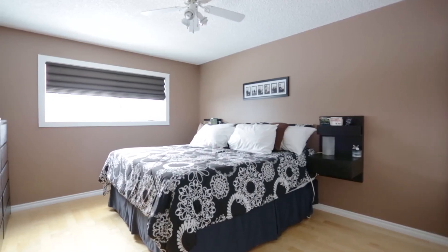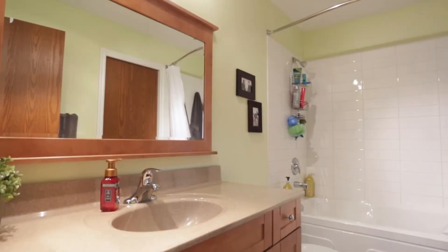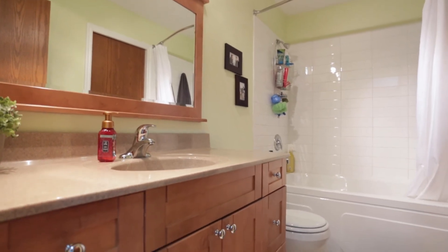New carpet is also featured throughout, as well as Hunter Douglas blinds — a great finishing touch to this beautiful home.